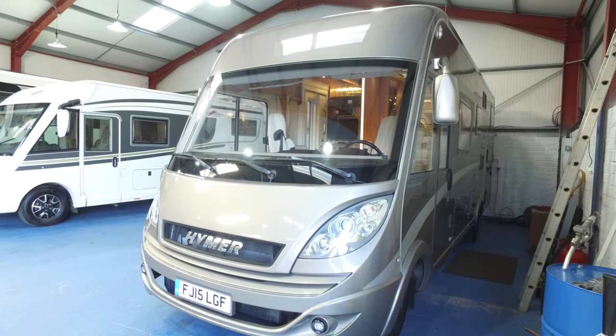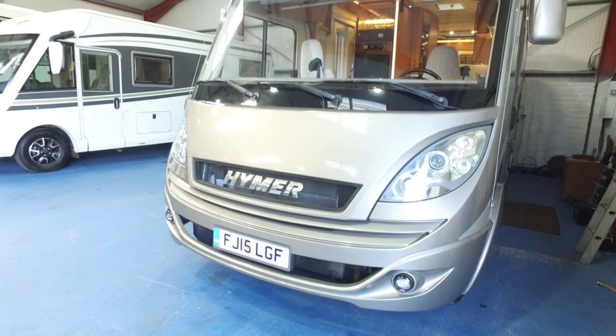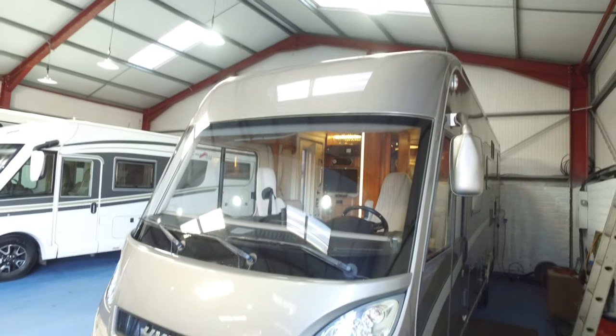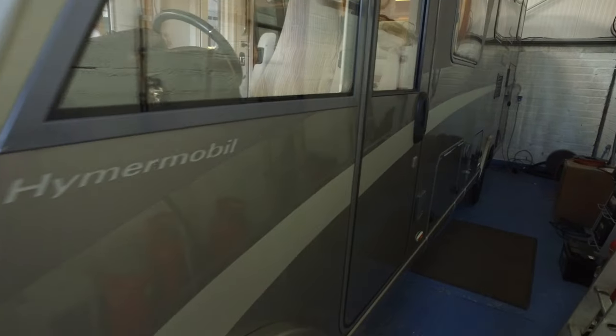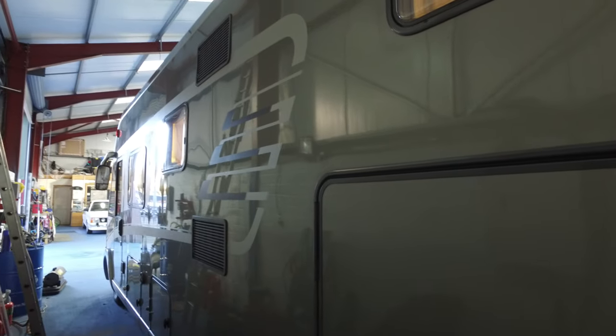Welcome to Serenity Leisure's video in January 2022 for this 2015 Hymer 674SL currently for sale with us, having just arrived. Our video will point out any markings to the motorhome, which people coming from some distance away find very helpful. It gives a very true-to-life description as well. Quite an unusual camper — obviously a decent size A-class. This is left-hand drive, very much geared up specification-wise for continental use.